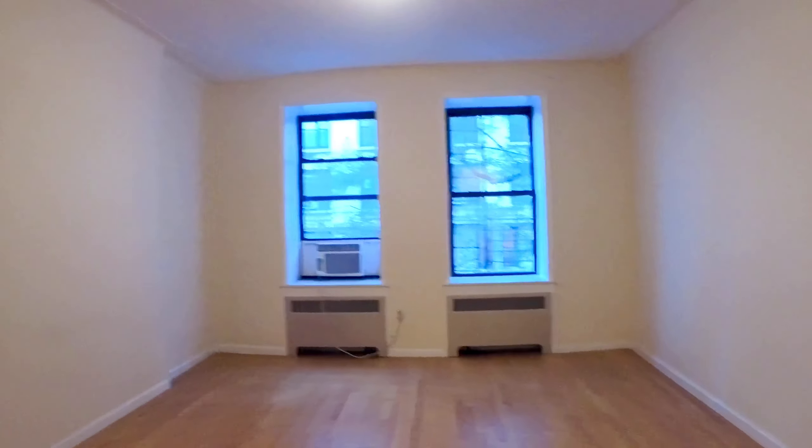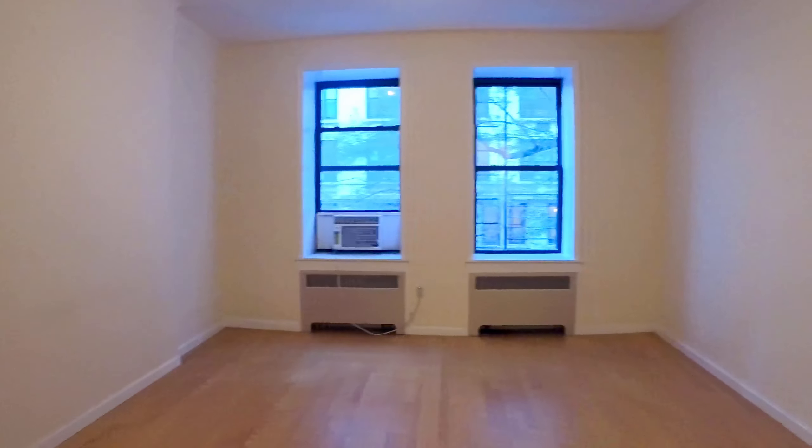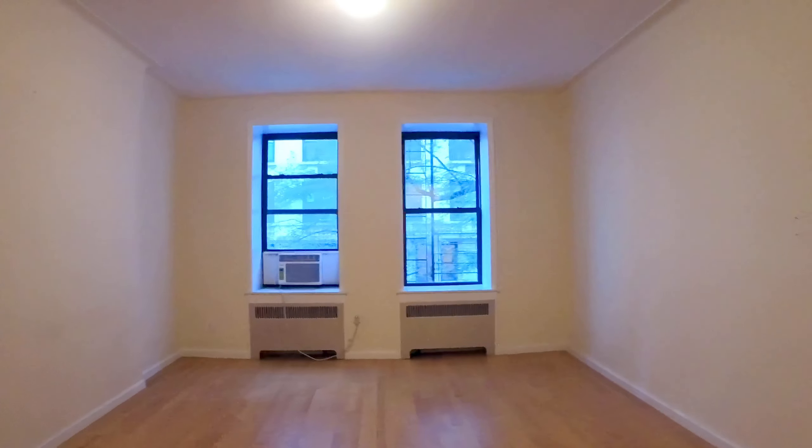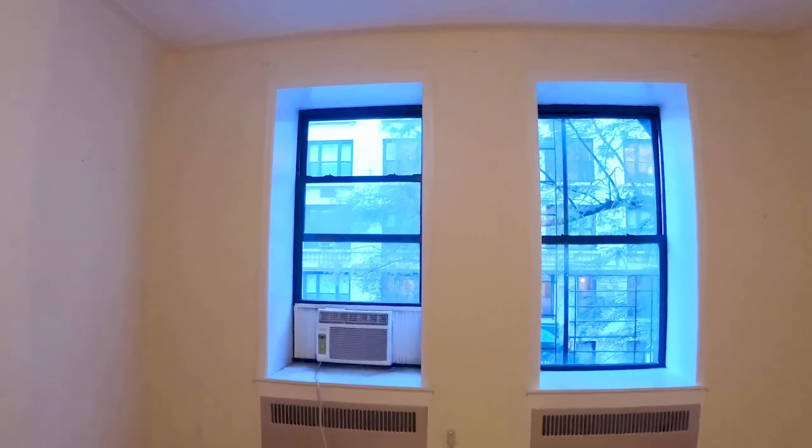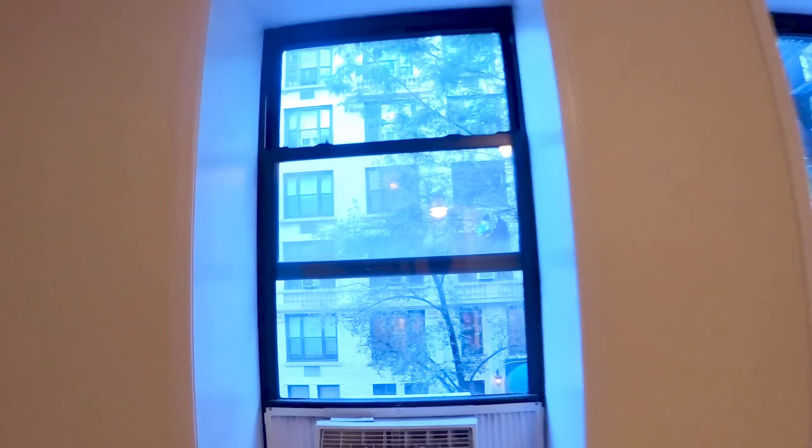Let's go into the living room — there's a lot of wall space. You can definitely do a desk, work from home for sure. Big couch, coffee table, big wall unit TV, no problem at all. Two big windows facing south, awesome street, really quiet block, tree-lined street with beautiful buildings.